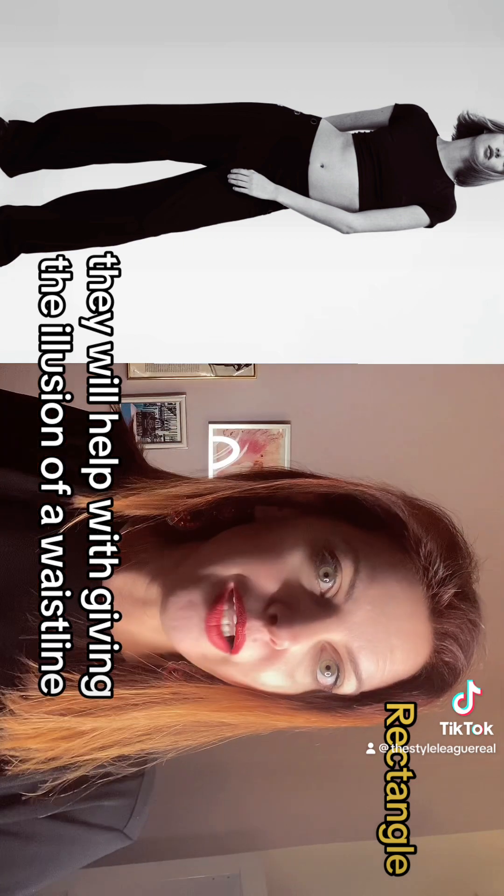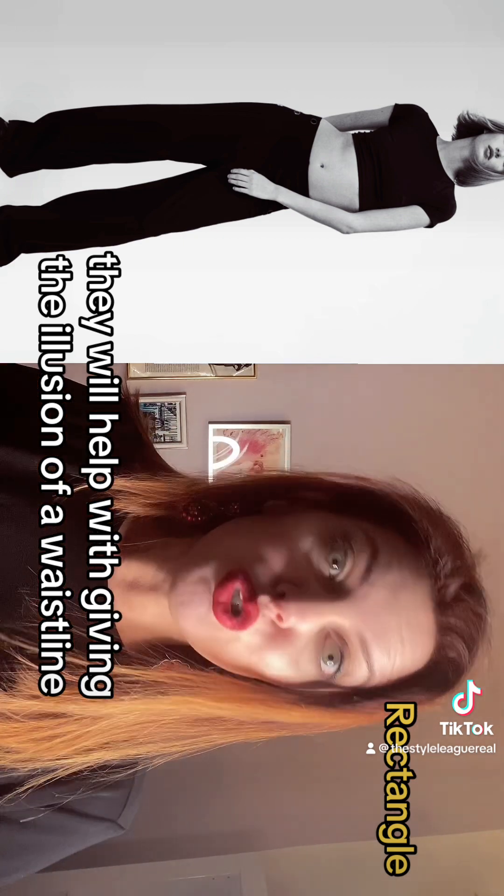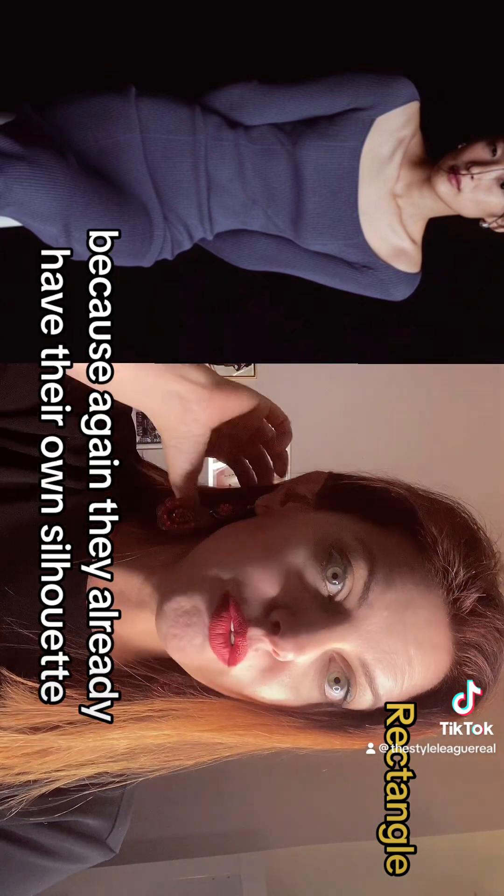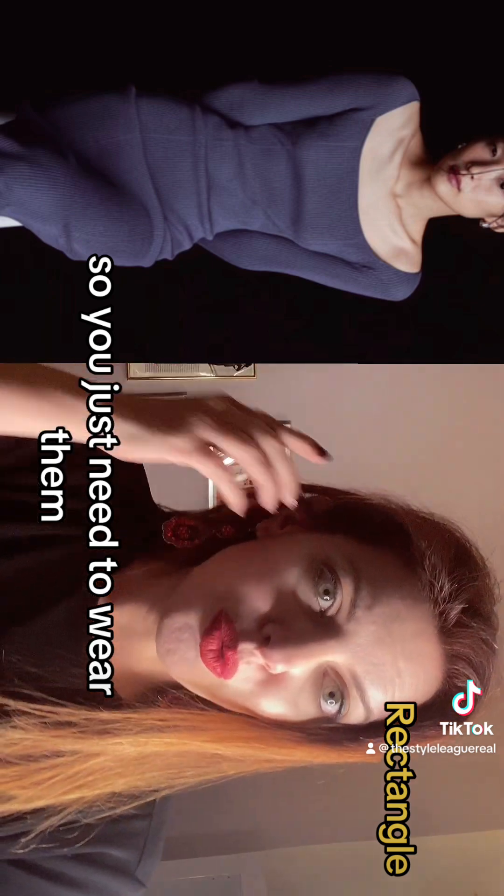You can also wear a narrower, fitted sweater or T-shirt with a belt, which will help give the illusion of a waistline. Bodycon dresses are also a very good idea because, again, they already have their own silhouette — you just need to wear them, and everything is already there.